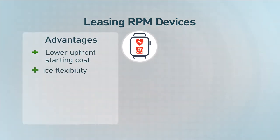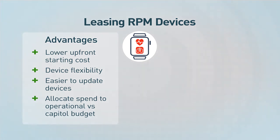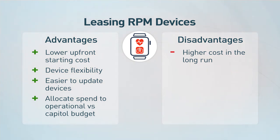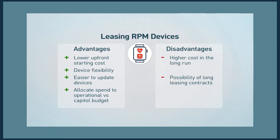Leasing is also more flexible and allows you to update your devices more readily, allowing you to be more flexible to patient needs and conditions that need monitoring. Keep in mind that while leasing has a lower initial cost, due to the ongoing monthly nature of leasing, you'll pay more in the long run. Also, be wary of long leasing contracts because they can limit your ability to be flexible with devices. We recommend avoiding lengthy leasing contracts.